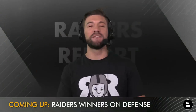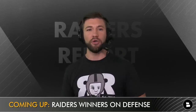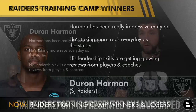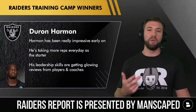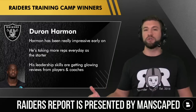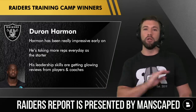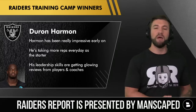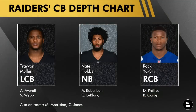Coming up now are some extra winners on the defensive side of the football. The offense during seven-on-sevens gets a lot more attention, but I've got three names to keep in mind. First: Deron Harman. Early on it sounds like he has been really, really impressive. He didn't get first-team reps the first day of training camp, but as every day has gone on he has gotten more and more, and now he is basically getting all the first-team reps. His leadership skills are getting glowing reviews from players like Derrick Carr, Max Crosby, Denzel Perriman, and coaches are starting to notice as well.